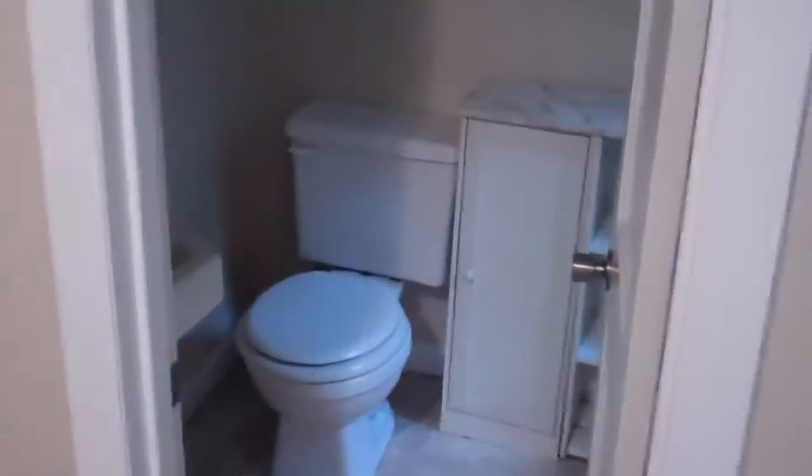Same thing with this bedroom. We just put new carpet in, painted, cleaned it up, made it look nice and neat.